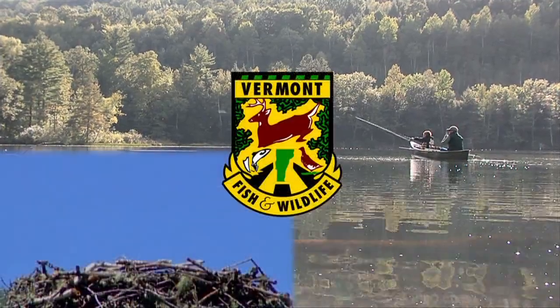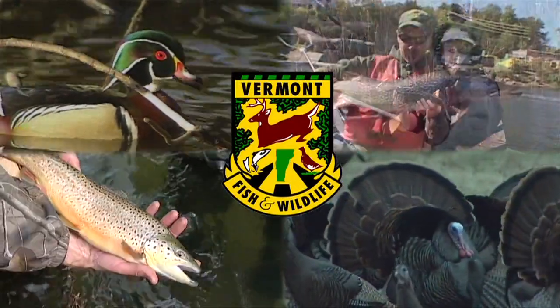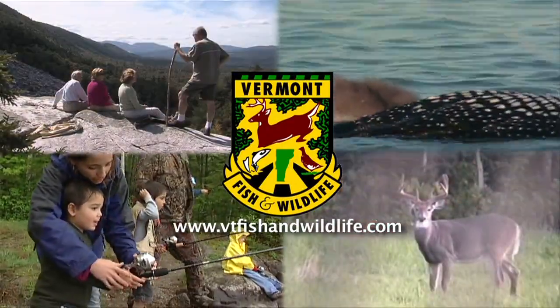This program has been made possible by a generous grant from the Vermont Fish and Wildlife Department, conserving our fish, wildlife, plants and their habitats for all Vermonters to enjoy.